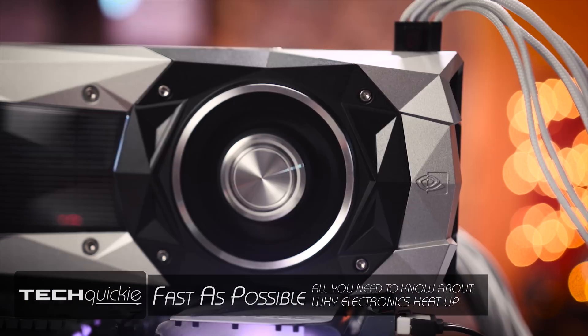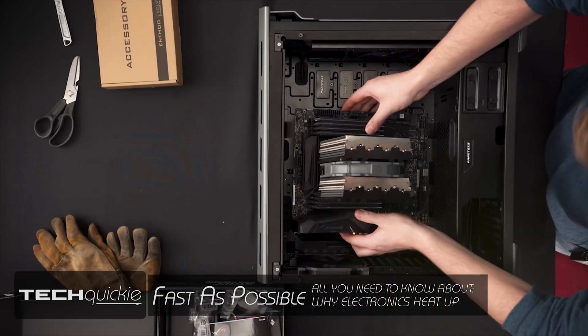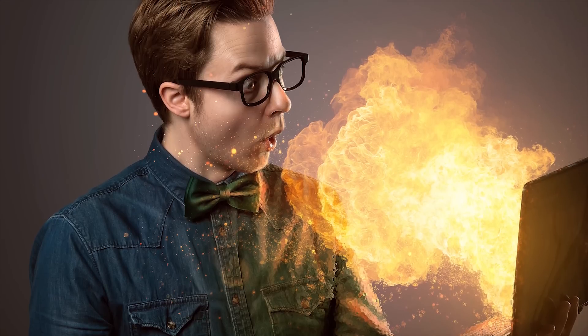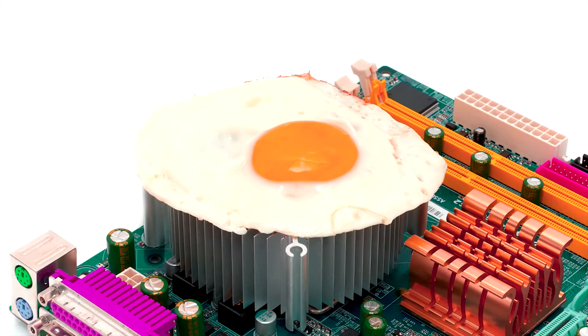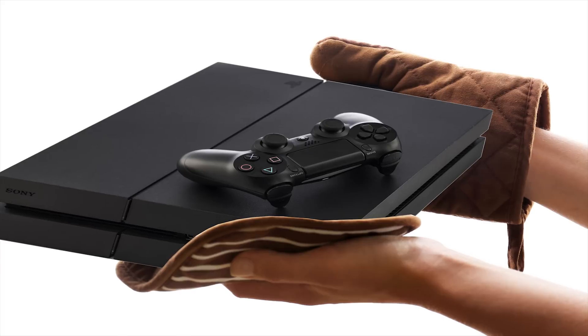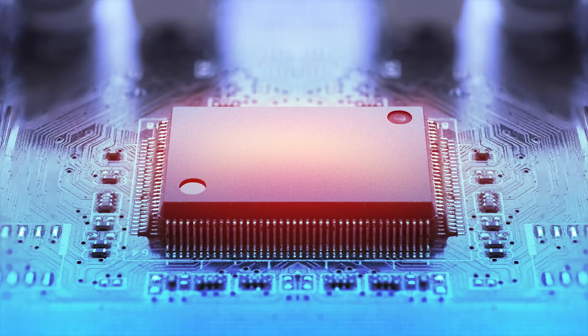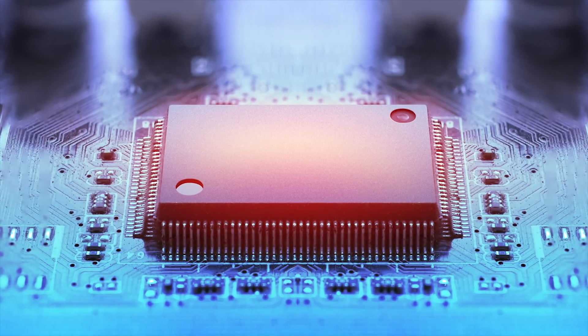Closed-loop coolers, blower-style fans, heat sinks the size of a small child. PC enthusiasts have been looking for ways to keep their rigs from turning into little mini ovens — or large ovens — for a very long time. And even people who aren't tech heads have had to fight smartphones, game consoles, or even televisions that get too hot. But while there's plenty of discussion online about how to set up the most effective cooling solution, a question you don't often see asked is: why do our electronics heat up so much in the first place?